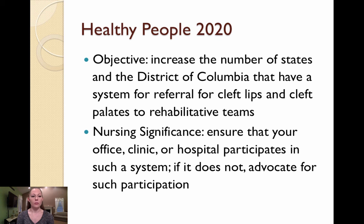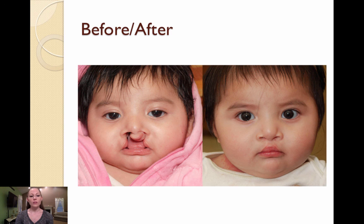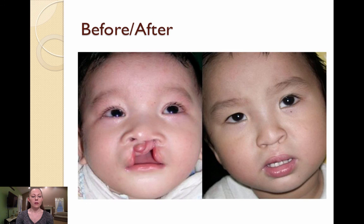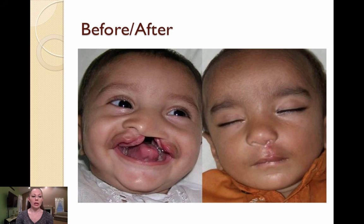To wrap up, we have our Healthy People 2020 objective, which is to increase the number of states with a referral system for cleft lip and cleft palate patients to rehabilitative teams. As nurses, it is our job to ensure that we refer our patients to these teams or advocate for a system in which patients can be referred. These are some before and after photos of infants who have had their clefts repaired. For smaller clefts, the lip and palate may be repaired at the same time or with one surgery each. For larger clefts with more extensive tissue involvement, multiple surgeries may be needed, and a palate revision may be needed as the child grows. That is all. Thank you.